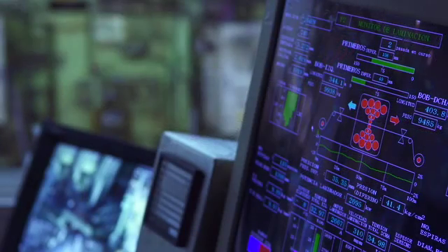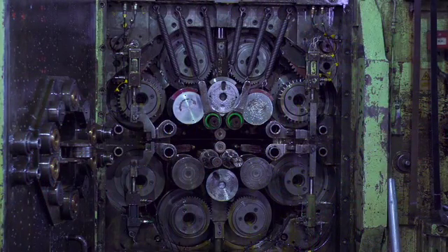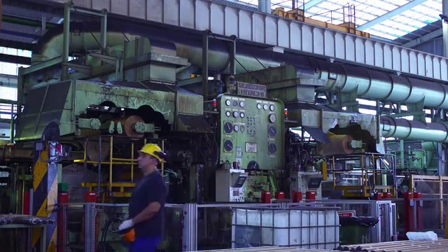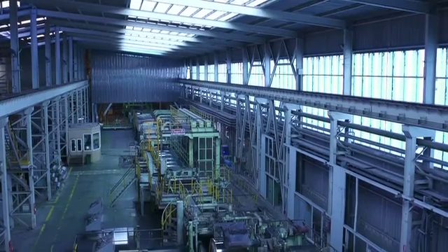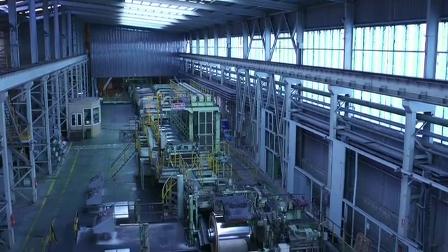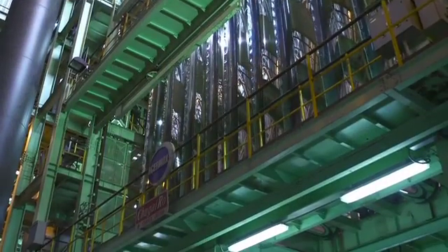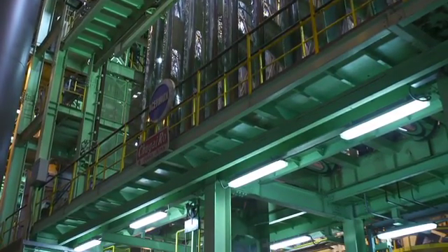The rolling stand consists of a set of 20 rolls. The work rolls, in direct contact with the strip, are changed several times during the process in order to ensure a uniform and high quality finish. After the rolling process, the metallurgical structure has once again lost its properties, and must go through an annealing treatment to recover them.